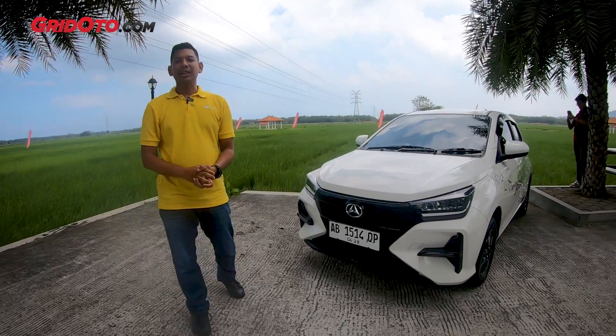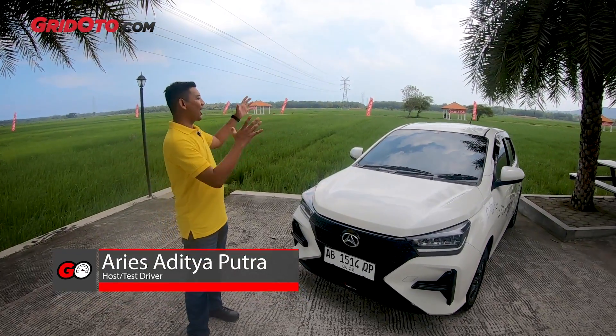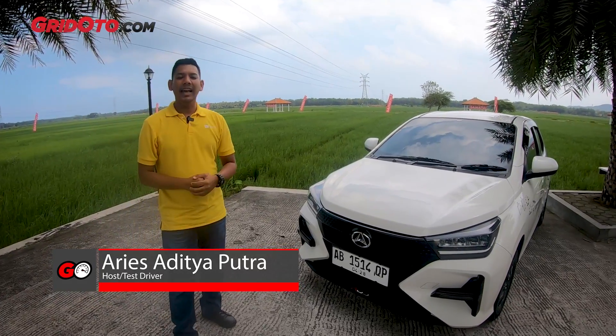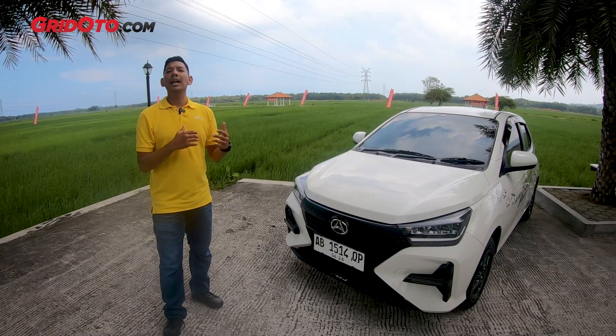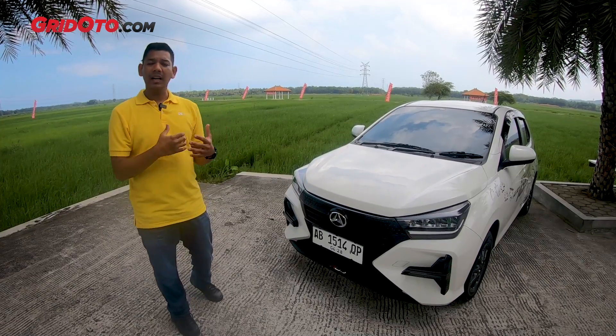Hello everyone, welcome back to the channel Gritoto. Yes, if you're behind us now it's a bit different — behind us is a seesaw, so it's a bit better. On the side of me is Daihatsu Aila, and we're from Kulon Progo, Yogyakarta. We're going to share our impressions of this car, because the Aila is a new one.